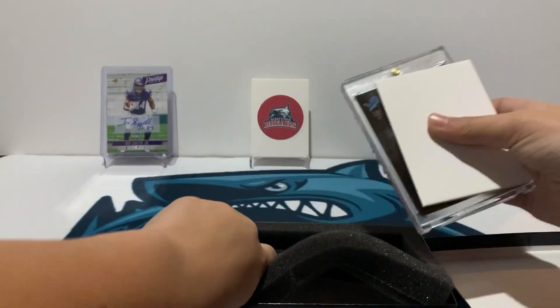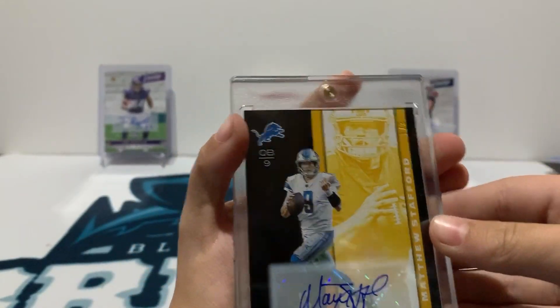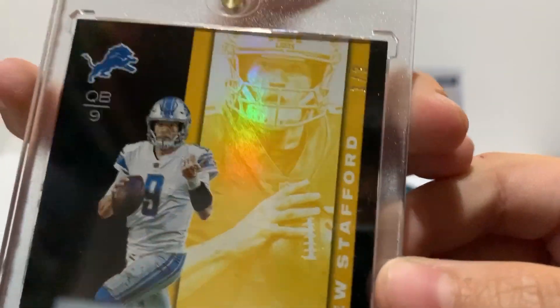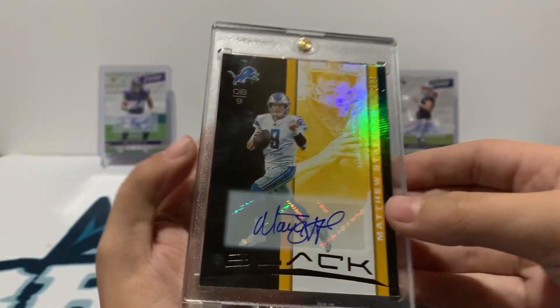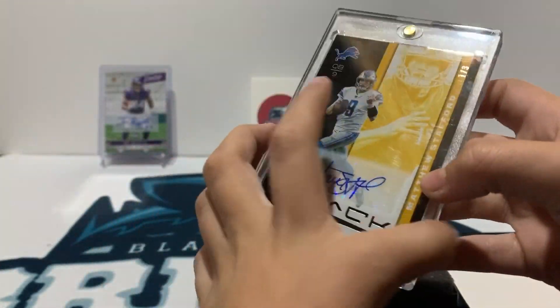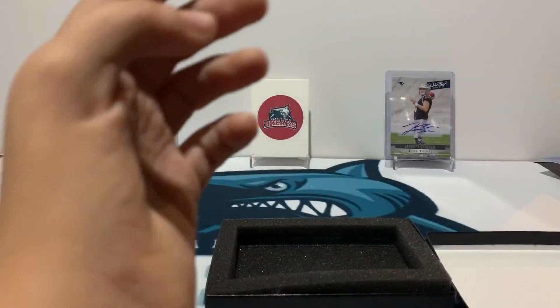First up — Matt Stafford auto, numbered one of three. Very nice card. Matt Stafford autograph, numbered one of three. Boom! Nice hit. Wow, that's a nice card, very nice autograph on there. From Panini Black 2019. Boom, nice.